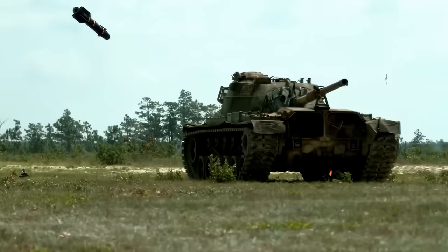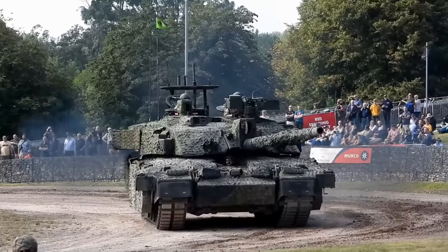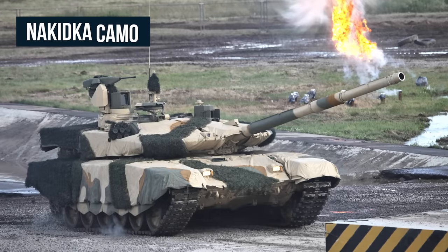And once it's in your sights, there's plenty of ways to dispatch it. So how can you hide a tank on the modern battlefield? One of the main solutions to this problem are special covers like the German Barracuda or the Russian Nikitka,